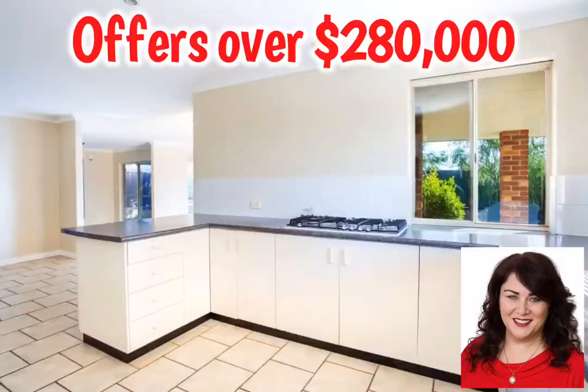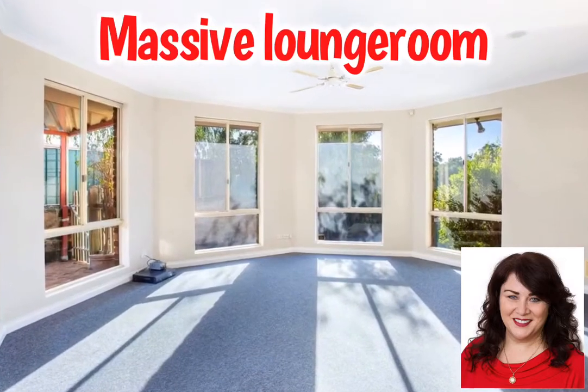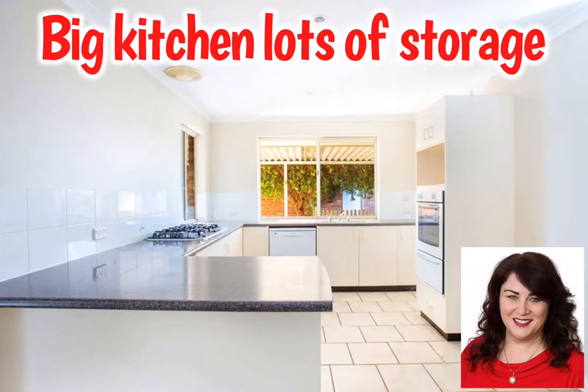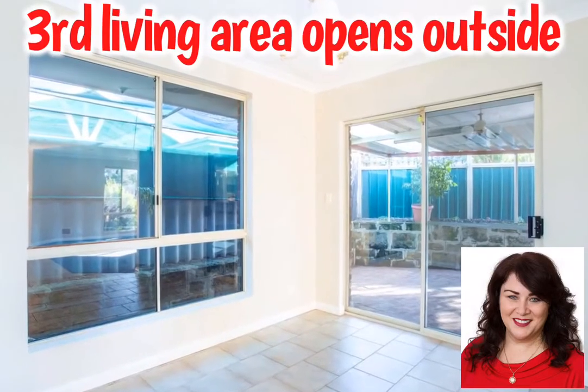Roslyn Irachi here from Elders Bunbury, introducing number 226 Charter House Close in East Bunbury. The driveway may seem daunting, but I've tried it myself — it's not. And of course, with elevation comes privacy.